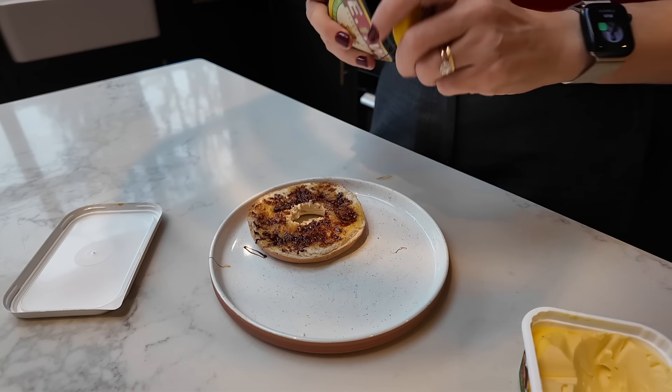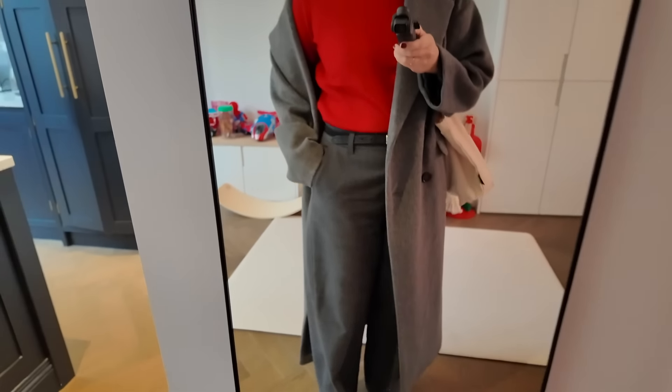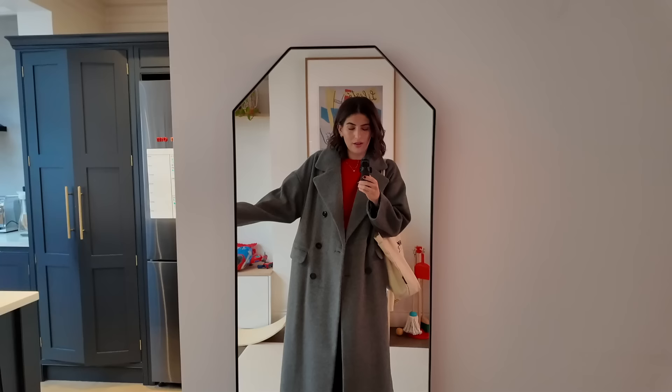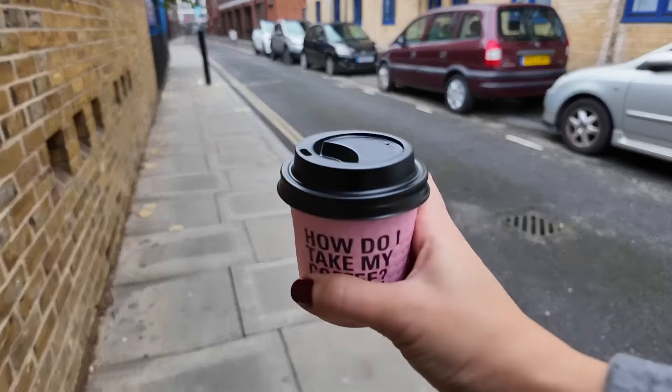Okay, so this is what I'm wearing as I head out: the long grey F&F coat, a red top, grey F&F trousers, and black Adidas Sabers. I'm going to change into my Me and Em shoes when I'm there. I got myself a little Joe and the Juice coffee and I'm pretty sure this is where we're going for the shoot — the Record Hall — so I'm just going to head in.